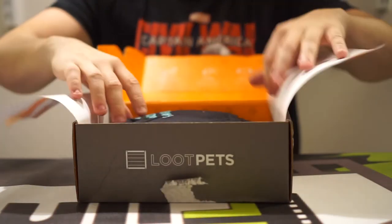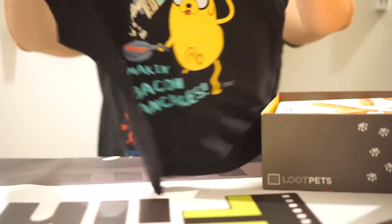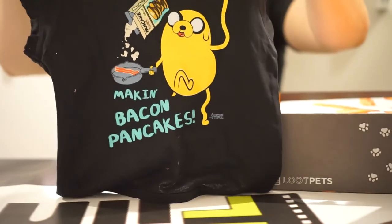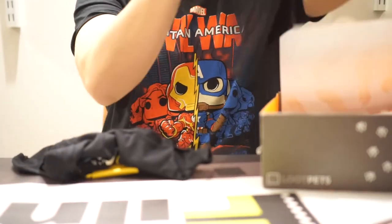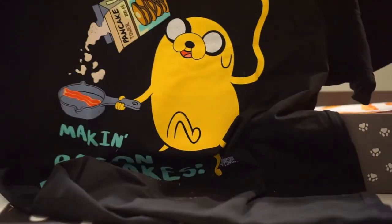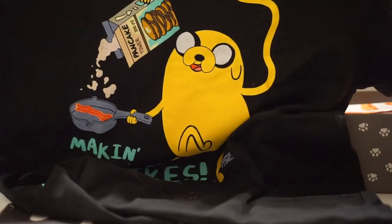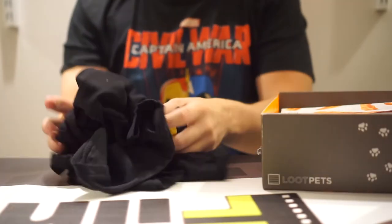Let's open this up and see what we've got. You've got a cool little shirt for your dog or cat or whatever you want to put it on, and a matching shirt for your owner. So you could be that pet owner — the one who dresses just like their dog or cat, or rabbit, or whatever you have.